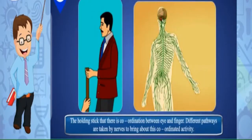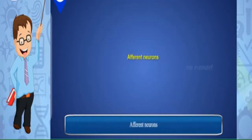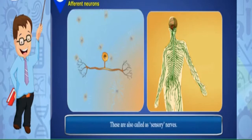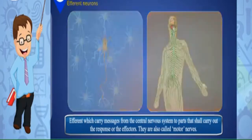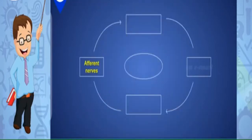Pathways from stimulus to response: In the holding-stick activity, there is coordination between eye and finger. Different pathways are taken by nerves to bring about this coordinated activity. On the basis of pathways followed, nerves are classified into three main types: Afferent neurons, which carry messages towards the central nervous system from nerve endings on muscles or sense organs that sense changes in surroundings — these are called stimulus detectors or sensory nerves. Efferent neurons carry messages from the CNS to parts that carry out the response — the effectors — and are called motor nerves. Association nerves link the afferent and efferent nerves together.